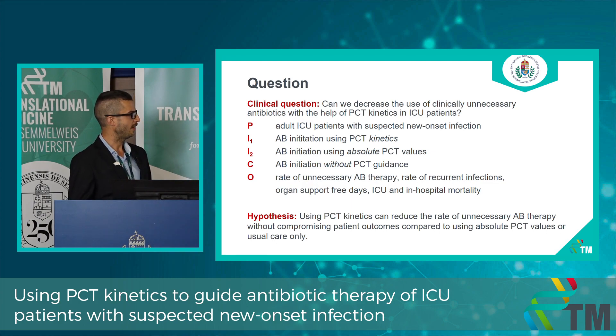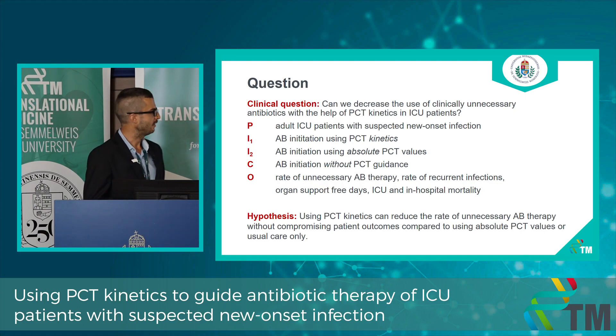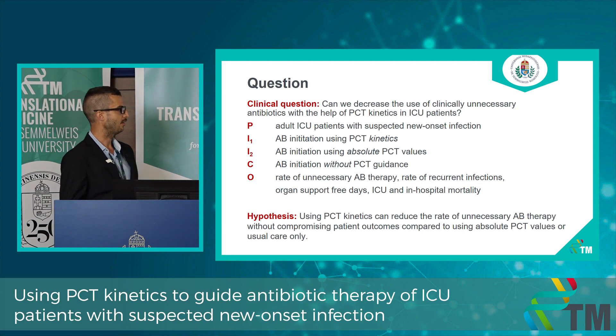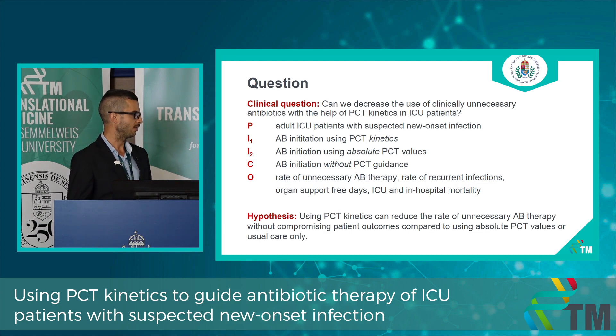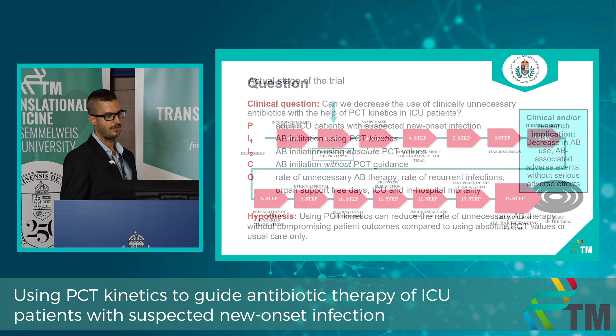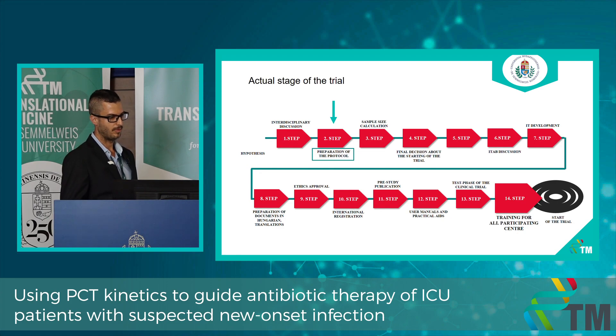We will investigate adult ICU patients with suspected new-onset infection. Intervention one is antibiotic initiation using PCT kinetics; intervention two uses absolute PCT values; the comparator is antibiotic initiation without PCT guidance. Outcomes include rate of unnecessary antibiotic therapy, rate of recurrent infection, organ support at three days, and ICU and in-hospital mortality. We hypothesize that PCT kinetics can reduce unnecessary antibiotic therapy without compromising patient outcomes compared to absolute PCT values or usual care, with the clinical implication of decreasing antibiotic-related adverse events. We are currently at the stage of protocol preparation.